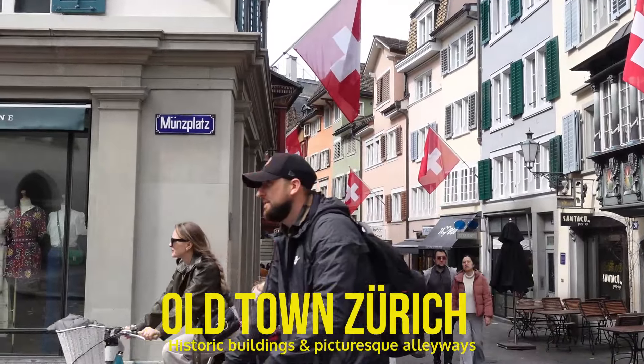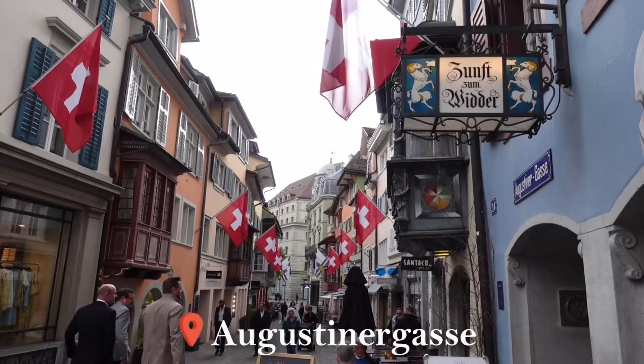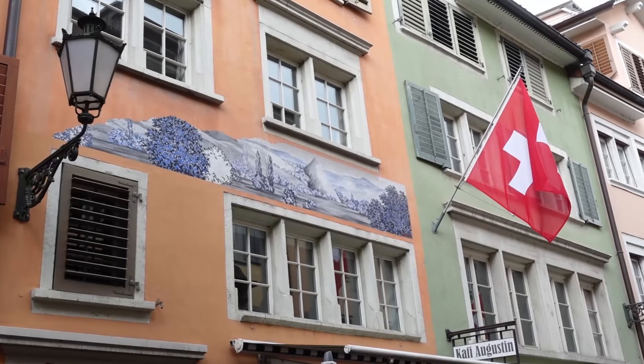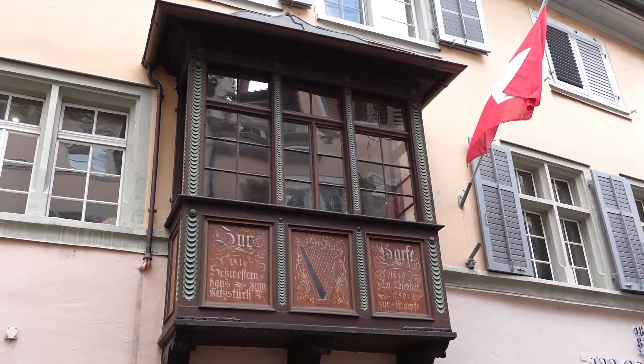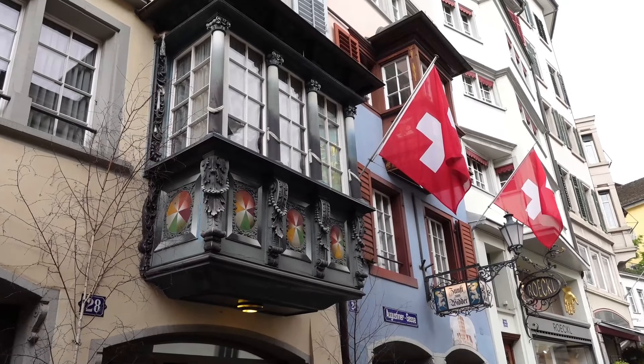From Bahnhofstrasse, Augustinergasse leads off into the picturesque old town. It is one of the most beautiful historical narrow streets in Zurich, with many well-preserved, colourfully painted bay windows, providing an insight into the history of the city.